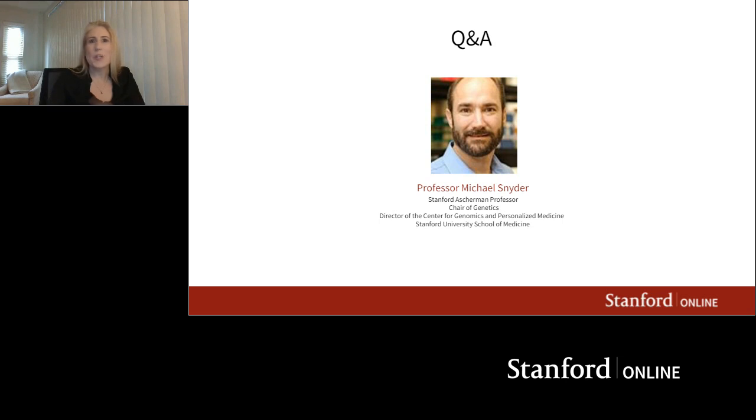Thank you very much. We're getting close to the end of our webinar, so we'll need to wrap up now. Thank you, Dr. Snyder. If you'd like to learn more from Dr. Snyder and the rest of the genetics faculty, we encourage you to join our Stanford Genetics and Genomics certificate program — you'll have more than 90 hours of content to learn from, as well as access to videos and exercises to sharpen your skills. A link to this recording will be emailed to you soon. Thank you for joining us today — we hope you have a great week and hope to see you again in future sessions.